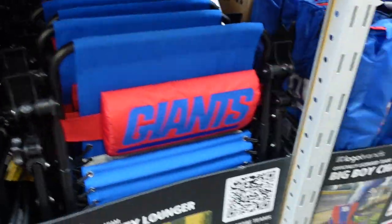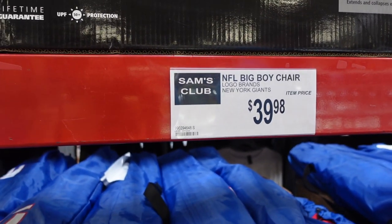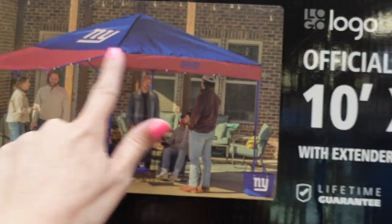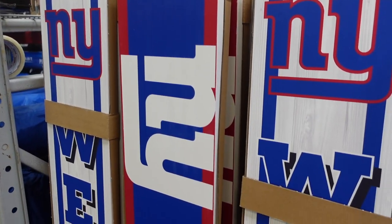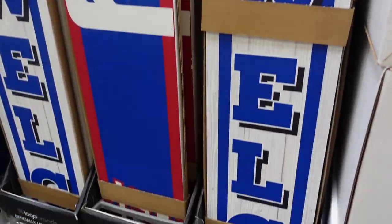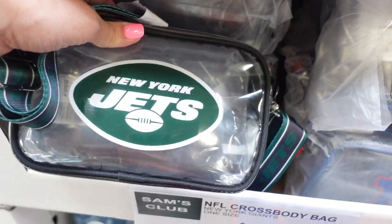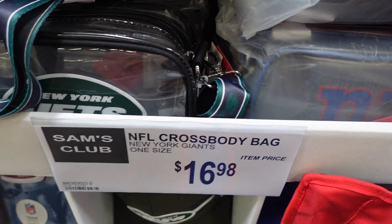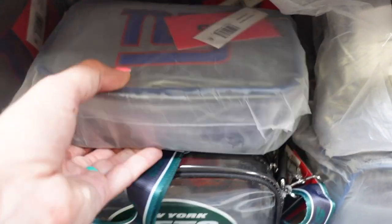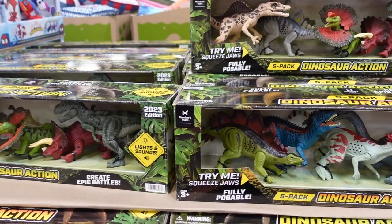They have an awning for $179.98, front door signs on sale for $29.98 — reversible Giants/welcome signs. They also have some hats for $16.98. Whatever your team is, that's what you'd find at your local store.